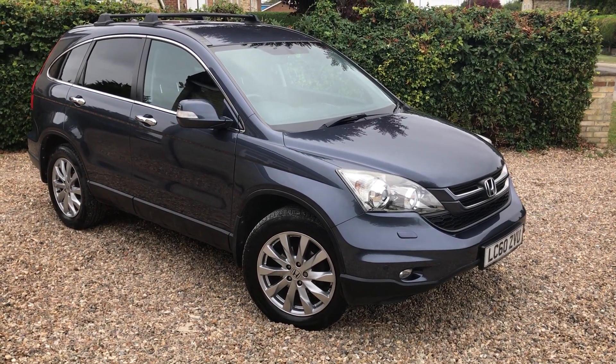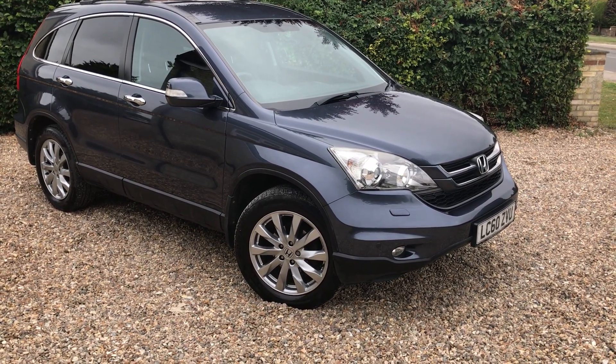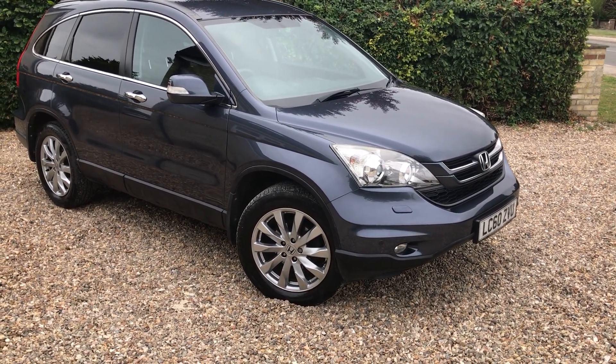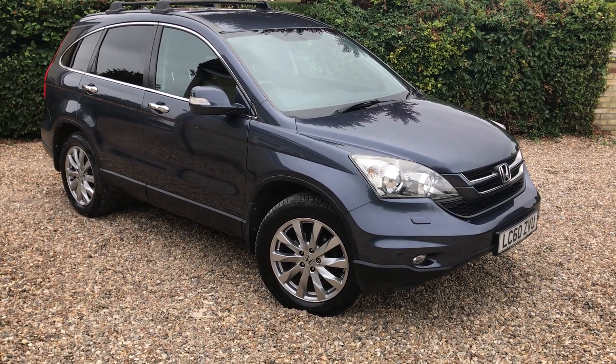Hello, welcome to Murfin Motor Company. Another car for sale — this one is a 2010 Honda CRV 2.2 diesel ES model, done 84,000 miles, in very good order.